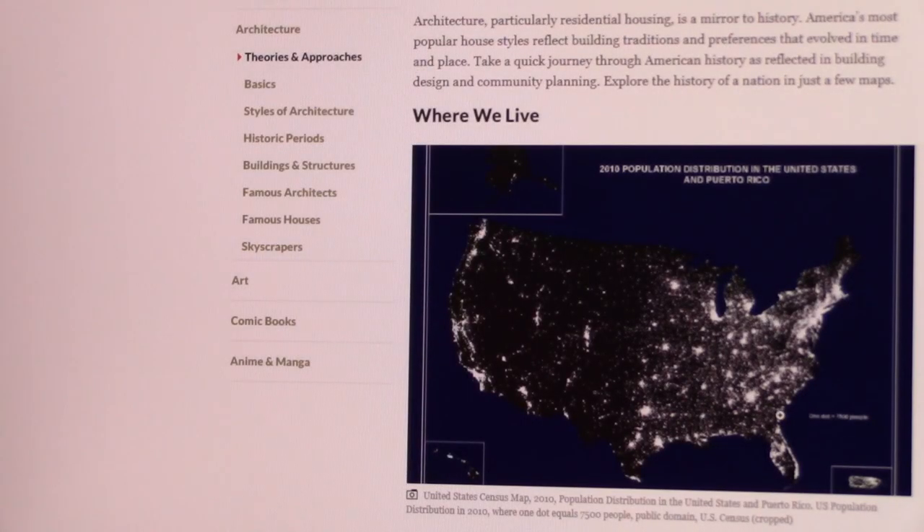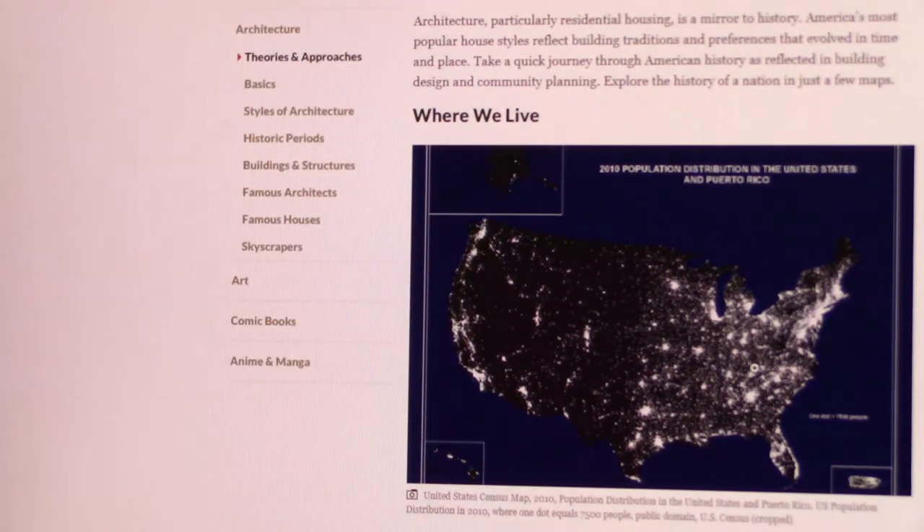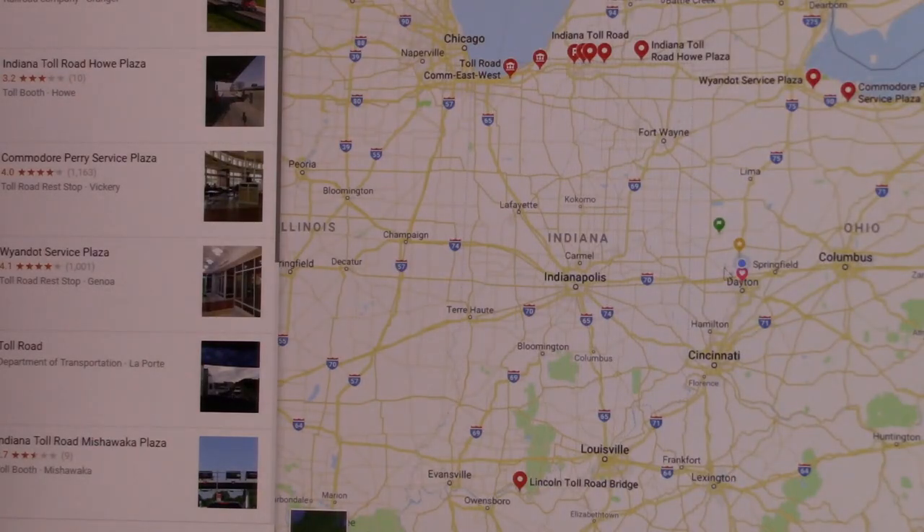Here's also a population census. The white dots are where people live. So when you start getting really sparse out in the west, not a lot of steel goes out there. Not a lot of flatbed freight goes out that way. You're best to stay in the rust belt.